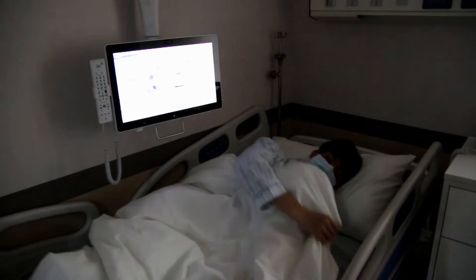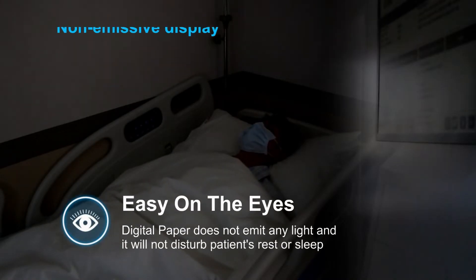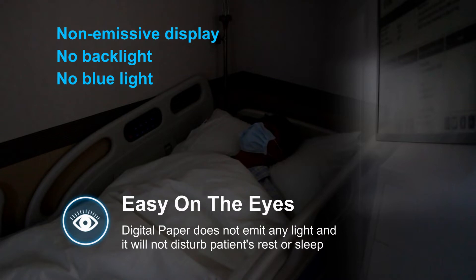Compared with LCD screens, digital paper is easier for our eyes, because there is no emitting light to disturb patients' sleep or rest, making it an ideal digital display for hospitals and care facilities.